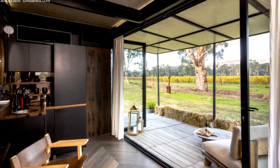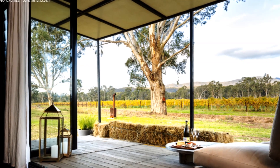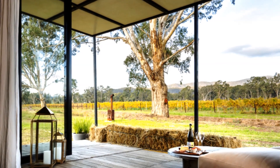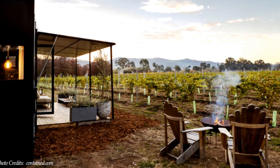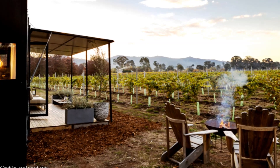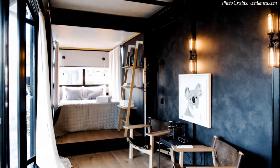Big bifold glass doors open the space to the surrounding outdoor environment. The doors open onto a big outdoor deck fitted with a fold-out awning covering the deck. The outdoor seating areas offer a great place for sunbathing and to enjoy the panoramic views of the vineyard next to a fire pit where you can snuggle around during chillier evenings.